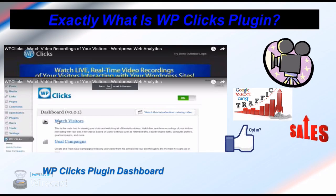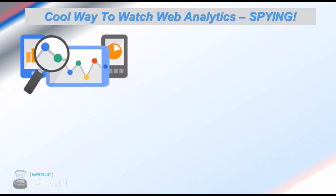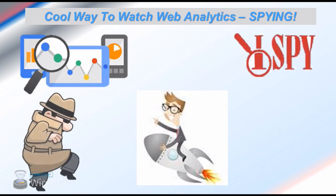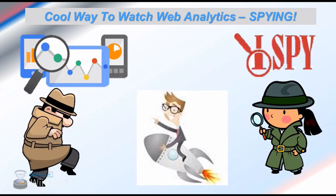Spying is one of the coolest ways to look at web analytics. The advanced covert spying features will boost your conversions and explode your list along with skyrocketing your profits. You can actually watch what your visitors were doing while they were on your website, and see exactly what your visitors were looking for.